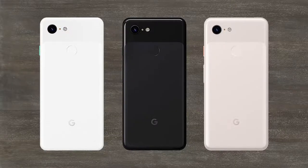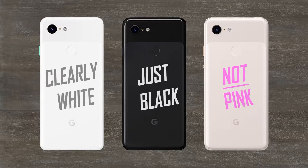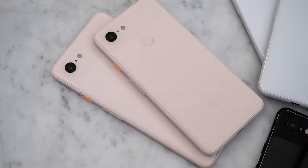The phone comes in three colors: clearly white, just black, and pink — or as Google calls it, "not pink." Well, then Google's stupid because it's pink.